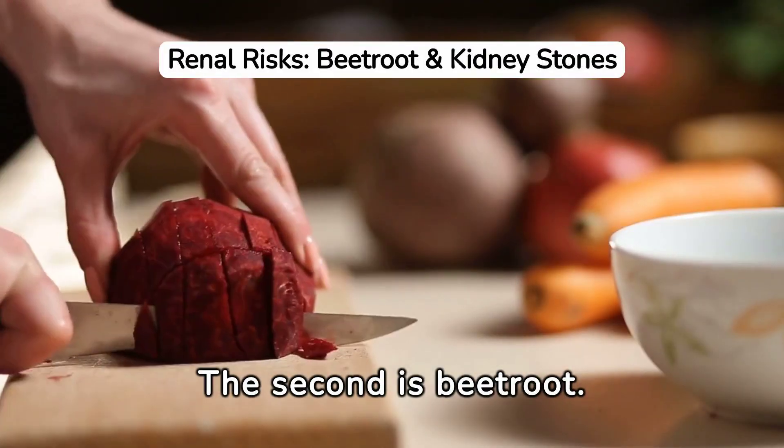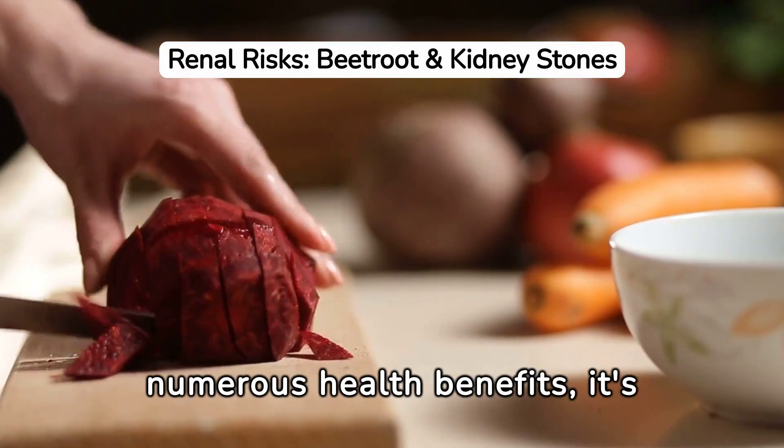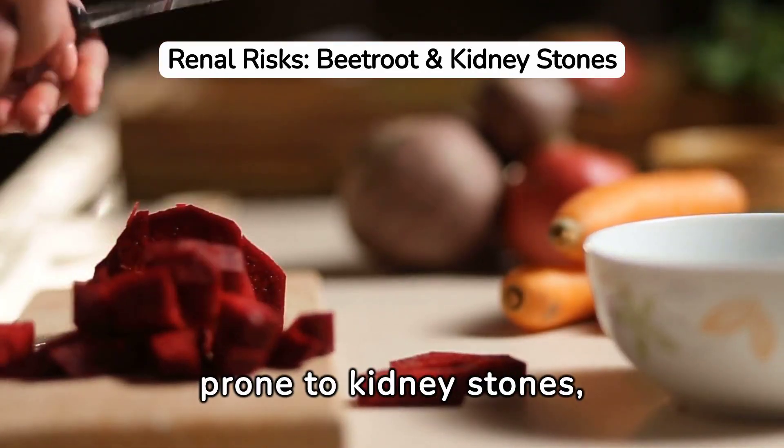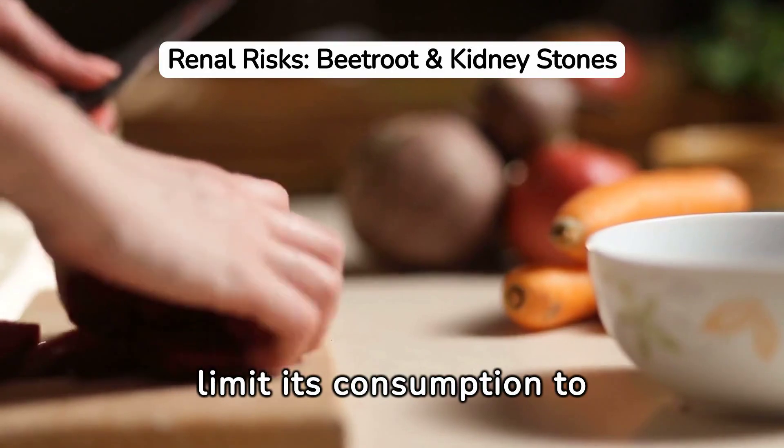The second is beetroot. Known for its numerous health benefits, it's also rich in oxalates. If you're prone to kidney stones, limit its consumption to avoid stone formation.